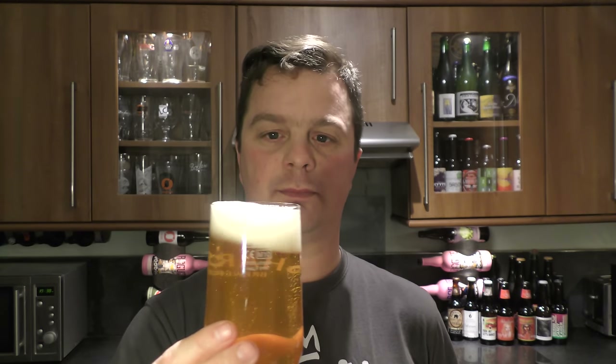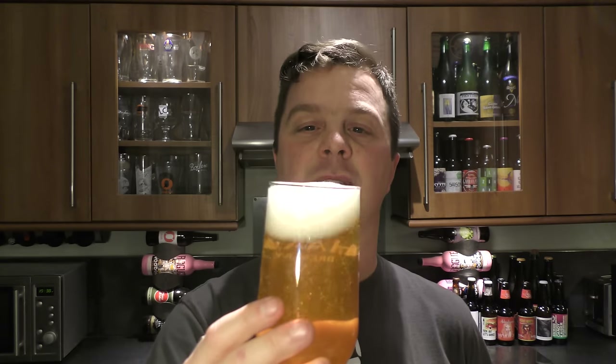Yeah, it's a straw coloured yellow lager, as mentioned on the label. We've got 4.9% ABV. Let's get the aroma on this beer then. A little funky, a little malty. It doesn't smell that bad actually — it smells quite nice.